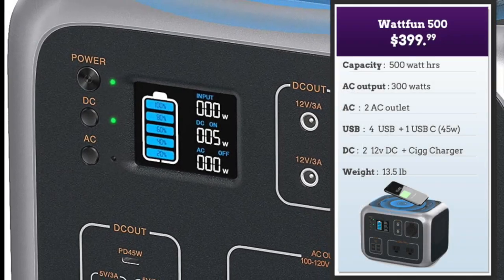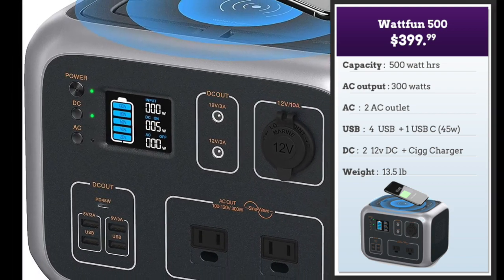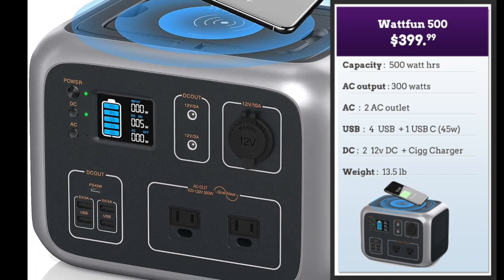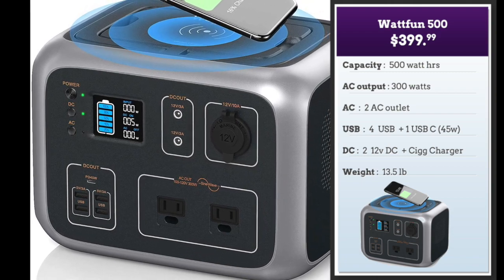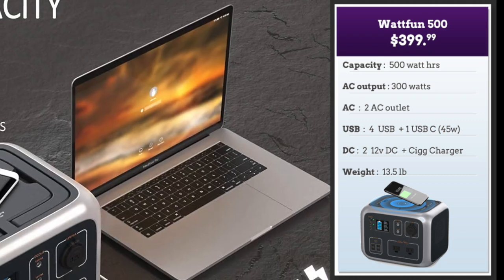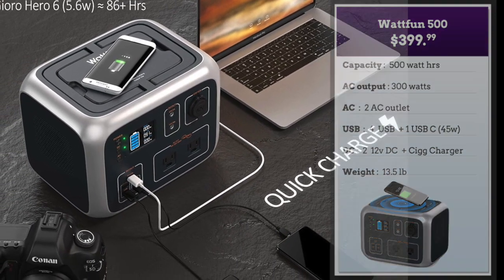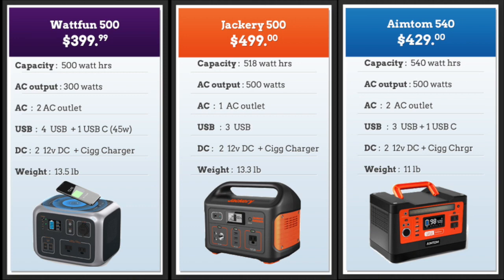Third is the Wattfun 500. It has a 500 watt hour capacity comparable to the other two but its AC output is lower at 300 watts, which is why it has a lower price tag of $399. Two AC outlets, four USB, one high-speed USB-C at 45 watts which is outstanding, and it also has wireless charging — you can charge compatible phones by just placing them on top. The unit is really good-looking and stylish at 13.5 pounds. Looking at the three, the Wattfun is best in terms of price, fast USB charging, and decent outputs. The AIMTOM 540 at $429 is the number-two value pick with 500 watts of output, and the Jackery 500 is number three.